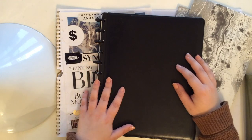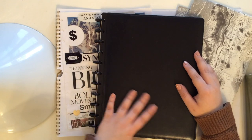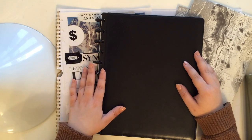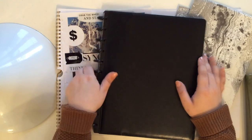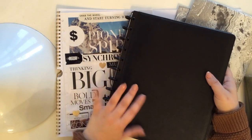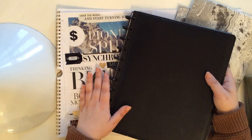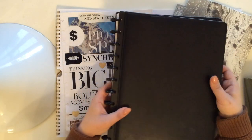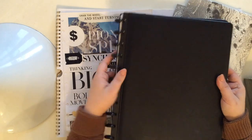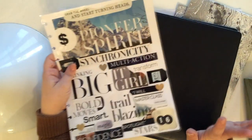Hi everyone! If this is your first time joining me, welcome to my channel. My name is May. I am really excited about today's video because I am really into these disc-bound notebooks at the moment. This is what this is going to be about, but you can follow along and take inspiration and ideas anyway, even if you're not into disc-bound notebooks and planners, because I have a lot of cool things that I want to show you guys.